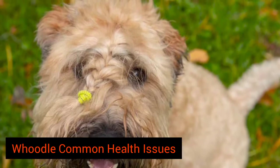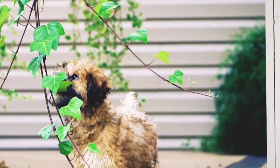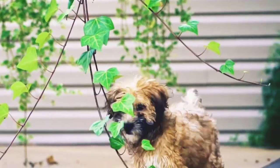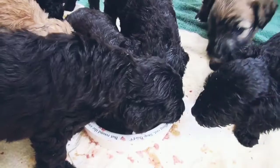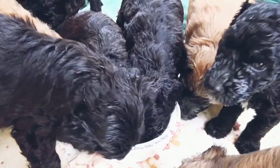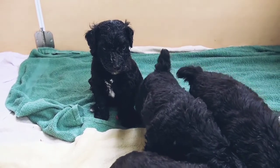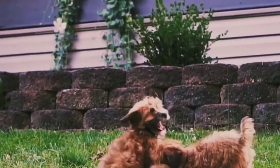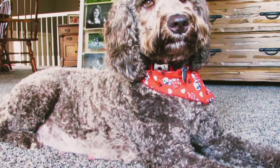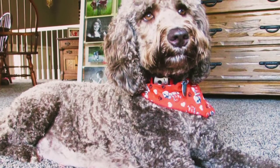Hoodle Common Health Issues. Understandably, Hoodles have some of the same health issues of Poodles and Wheaton Terriers. One of those issues is epilepsy. This condition is a result of abnormal electrical activity in the dog's brain. It can cause a dog to have seizures in the form of convulsions or loss of consciousness. This is usually diagnosed in a dog between the ages of 1 and 5 years old. Fortunately, there are some medications that can control seizures.